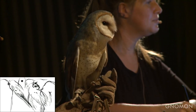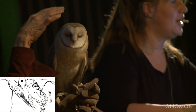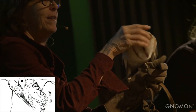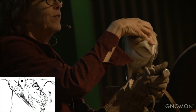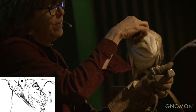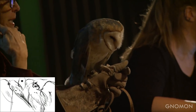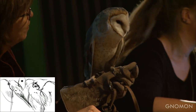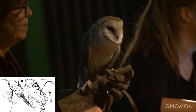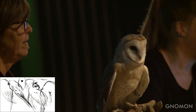Owls can turn their heads 270 degrees because they cannot move their eyes in the sockets like we do — they have to turn their head to see. When she turns it, her head will look like it's on backwards. If you flatten the feathers, you can see how tiny her skull actually is under there. Here are her ears — holes in the head that are asymmetrical, one slightly higher than the other, which helps them pinpoint sound. Her neck is in there; it's primarily feathers filling out that shape.